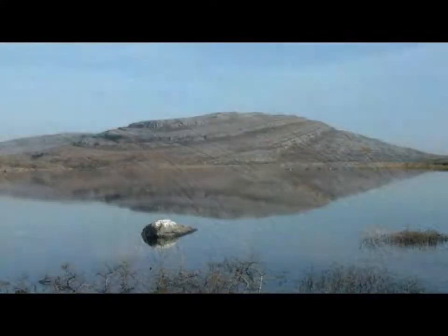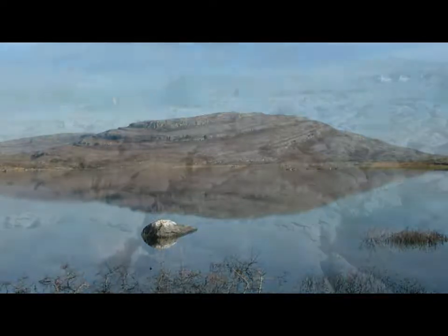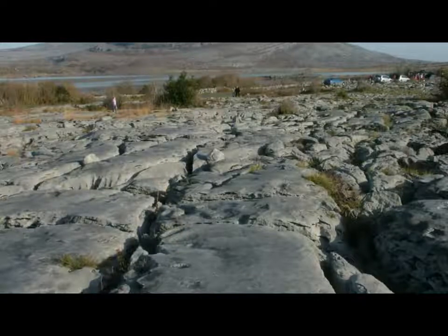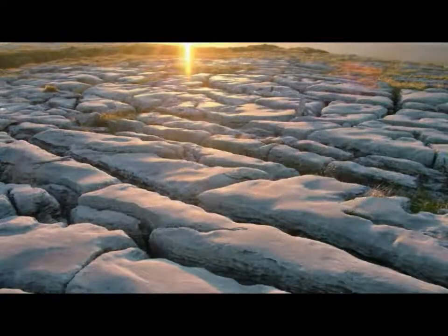This giant limestone tablet eventually emerged from the sea and was subsequently exposed to massive earthen forces, which caused a dramatic folding of the limestone in places, such as may be seen today at Mullaghmore. These tectonic forces also caused a web of hairline fractures to form in the rock, and over time, acid water dissolved these fractures to create the deep linear fissures, known as grikes, that characterise the Burren's limestone pavements.